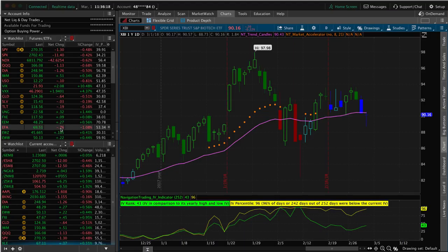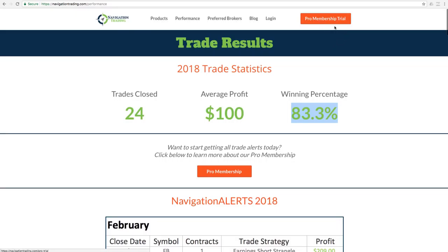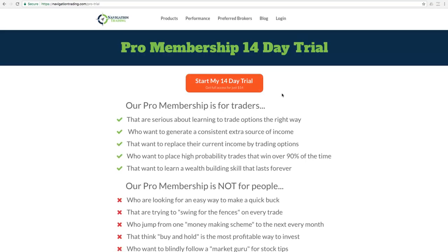If you are not already a Pro member, make sure you go to NavigationTrading.com. Click the big orange button in the upper right-hand corner — Pro Membership Trial — and you can start your 14-day trial for just $14. One other note: we will be closing down our Pro membership to new members within the next couple of weeks. We're at a capacity level where we want to always make sure we're providing the best service possible, so if you've been sitting on the fence, now is your chance. Check it out — 14-day trial for just $14 — and you can see if it is for you.